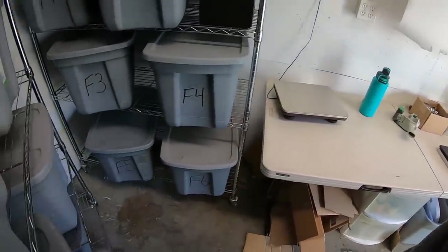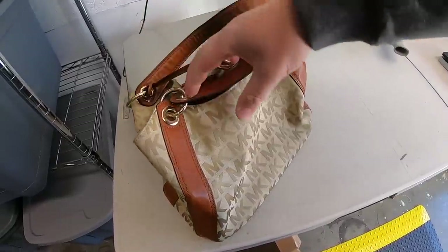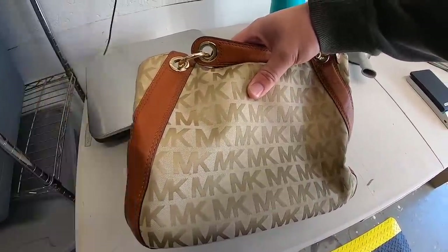I sold a Michael Kors handbag. Got this at a garage sale about a month ago when I was out with my dad. I paid $3 for it and listed it for $35 or best offer. Somebody sent a best offer of $25 plus shipping.